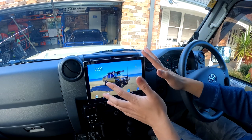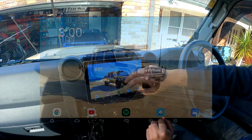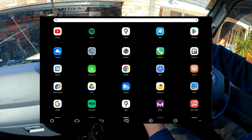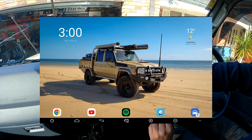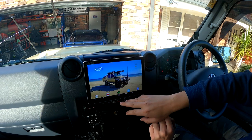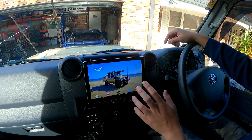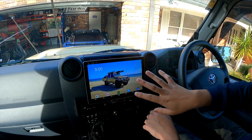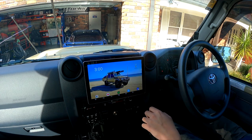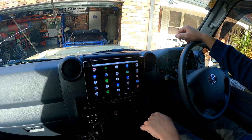Let's jump into the head unit and go to the screen recording. Just to show you how smooth this unit is — bear in mind it's also recording video at the same time and doing really well. At the bottom you can see the icons, which replace physical buttons. You can hide them if you want, but I like to have them up.